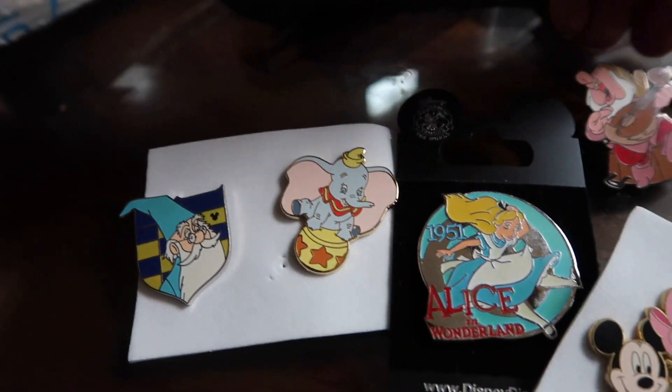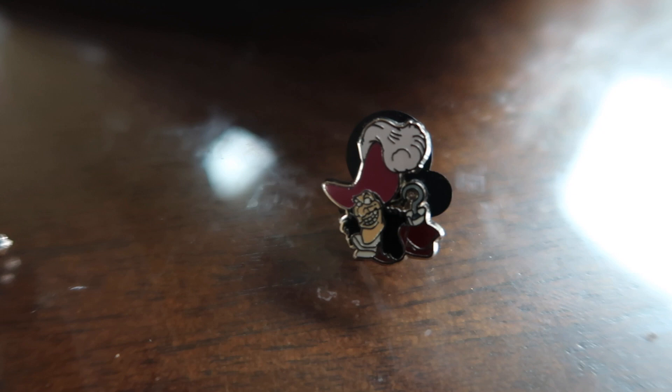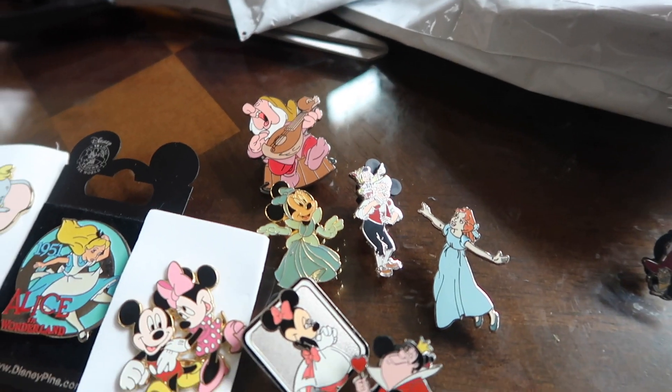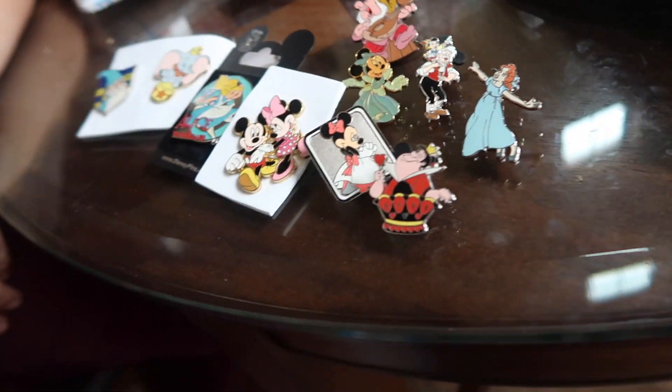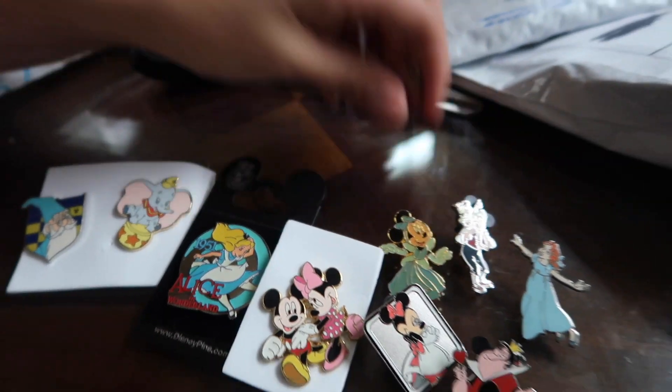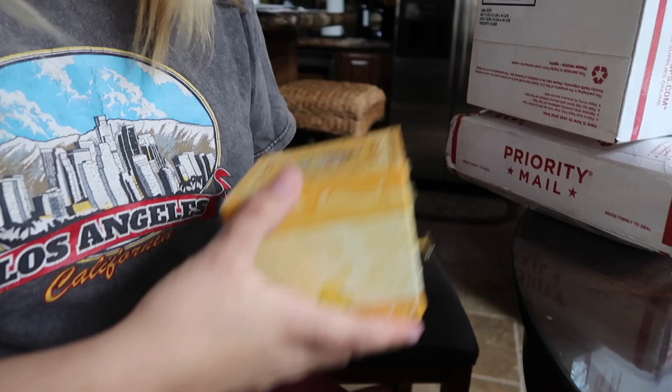We got some cool ones in here. We got a really cute little jumbo — oh my gosh, it's so tiny! Little tiny Hook. We got Minnie Mouse as Cinderella, Pinocchio, and Wendy. Oh whoa — that dwarf disappeared really quick, and off to the box it goes.